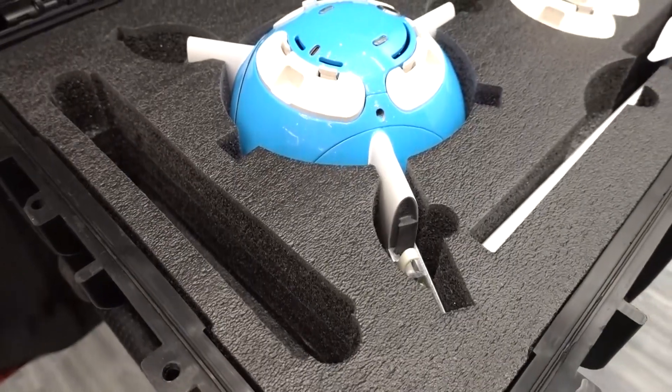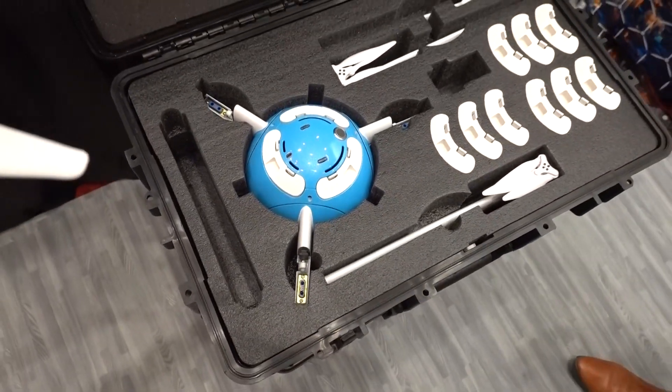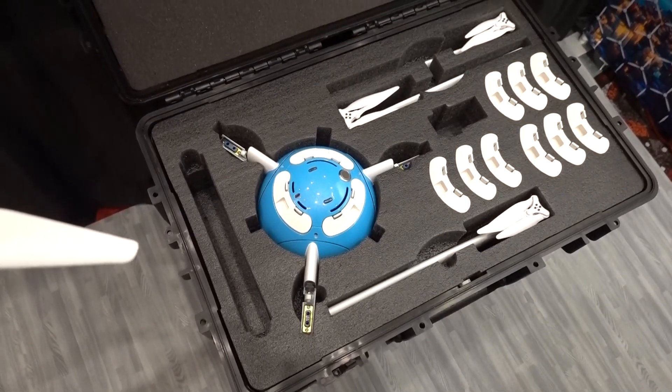The list price when we first come out is $50,000, and that is an all-in price — so that includes the camera, the case, the controller, the spare batteries, etc. We're not trying to add subscriptions or additional fees, or have you buy the camera separately. It's all in one package.